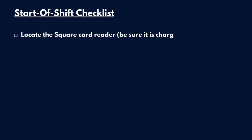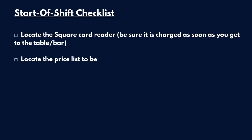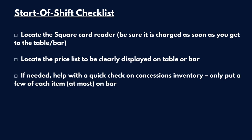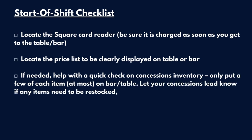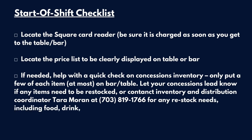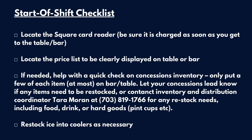Locate the Square card reader and be sure it's charged as soon as you get to the table or bar. Locate the price list to be clearly displayed on the table or bar. If needed, help with a quick check on concessions inventory. Only put a few of each item at most on the borrower table. Let your concessions lead know if any items need to be restocked, or contact Inventory and Distribution Coordinator Tara Moran for any restock needs, including food, drink, or hard goods like pint cups, and restock ice into coolers as necessary.